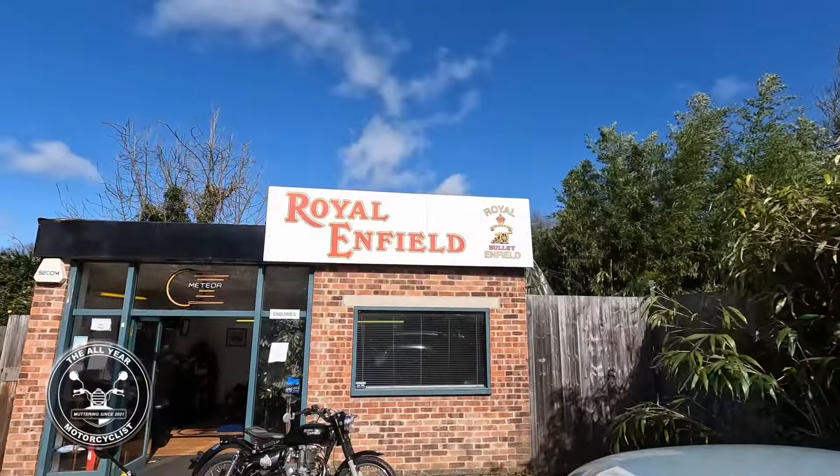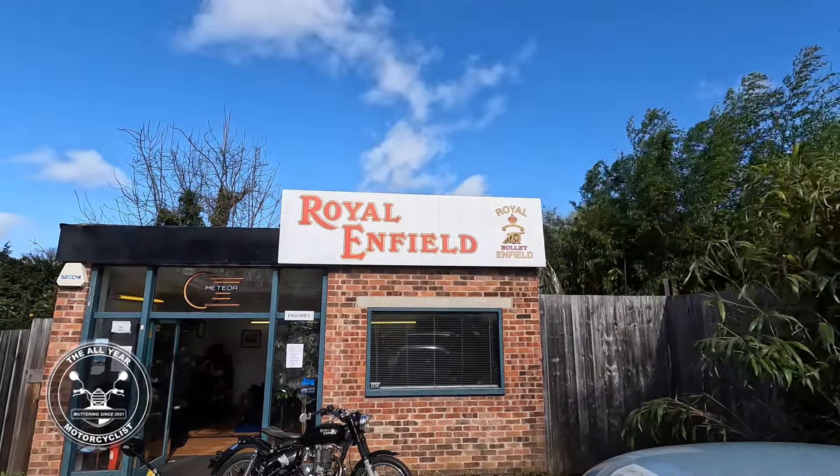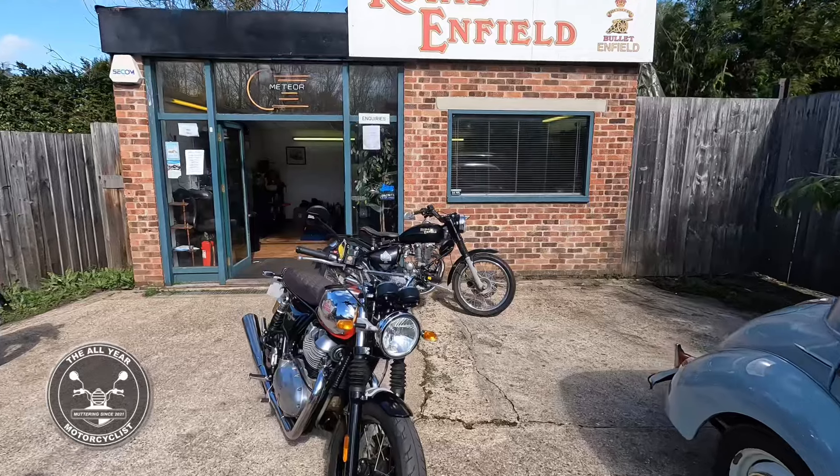Hey, here I am at Hairwoods. Just come to have a look — summer's just round the corner. It's a terrible windy cold day today but I've just come to have a little look round, see what they've got in.